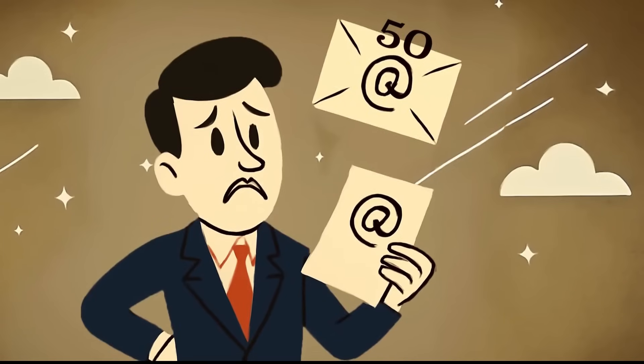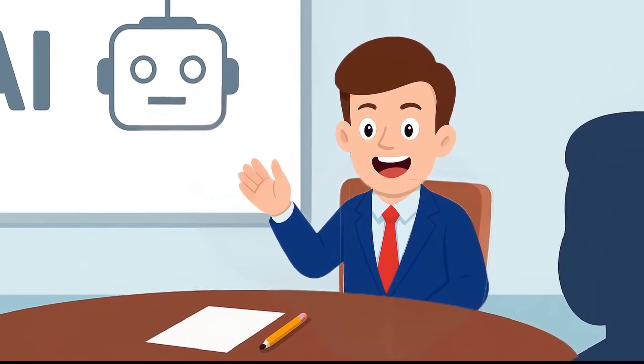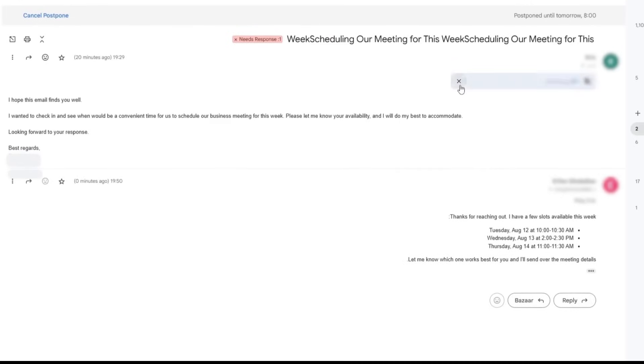I receive over 50 emails a day, and with content production, meetings, and AI projects, I honestly don't have time to respond to all of them. But hold on. Today, I'm going to show you a new tool that has incredibly solved this problem. And no, this is no longer just a smart writer — it's a real assistant for your emails.